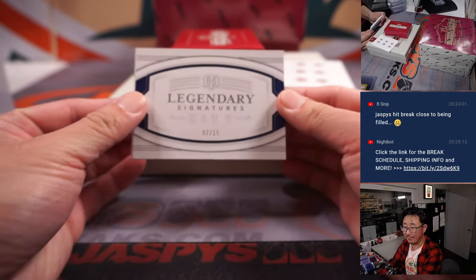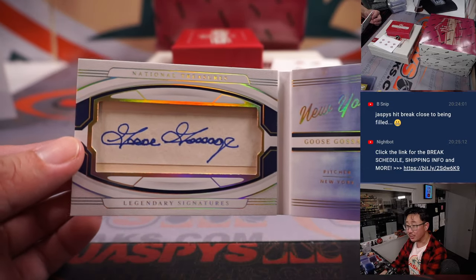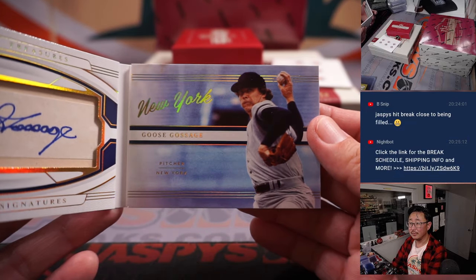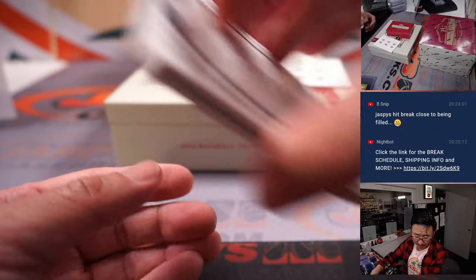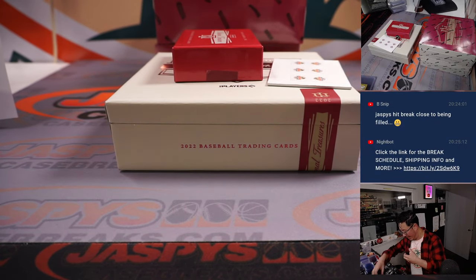And a legendary signature, seven out of 15 — it's the Goose. Goose Gossage. Excellent mustache there too — more of a handlebar mustache, right? Handlebar mustache.